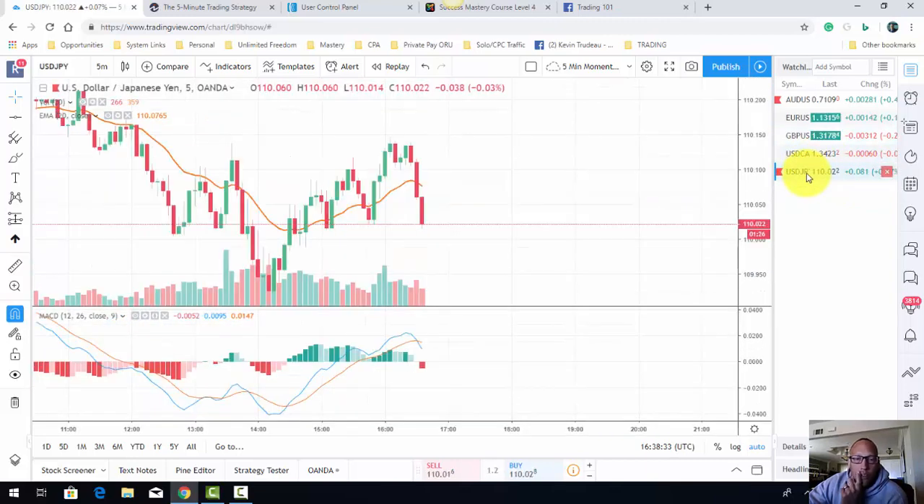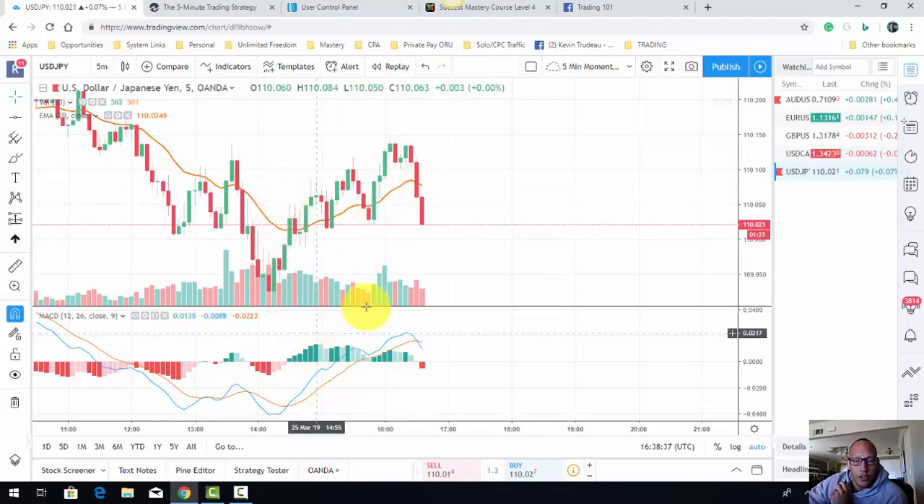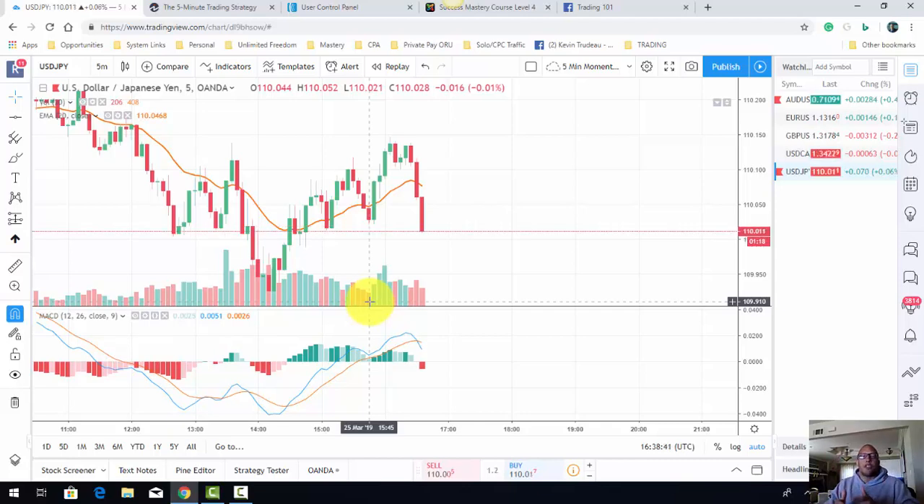It really doesn't matter what pairs you're looking at — you're just staring at the charts and looking for certain indicators. Wrapping this video up, Rob Fraser here. Questions, comments, concerns, leave them below the video. The link to that five-minute strategy is below this video, and a link to where I learn how to trade is below this video as well.